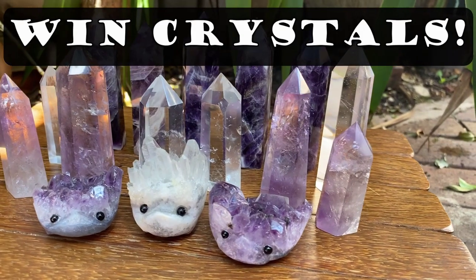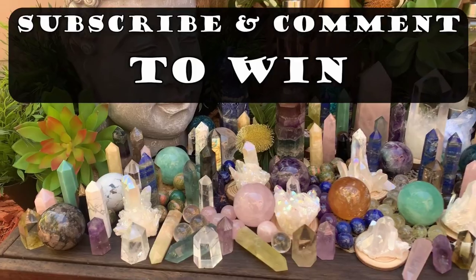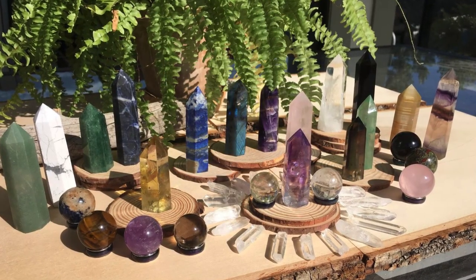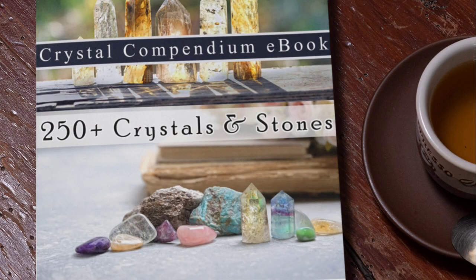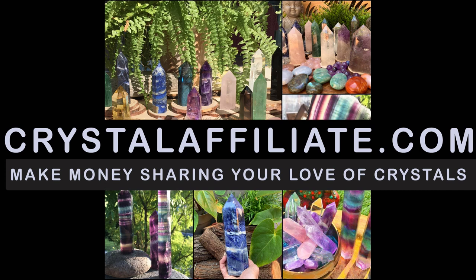You can win a crystal by leaving a comment and letting us know what you love about crystals. Also be sure to subscribe to this channel — we give away a new crystal with every video upload. If you're looking to buy crystals, we have some amazing deals available at our crystal shop. Link in the description below. Grab yourself a free copy of the Crystal Compendium, which has over 250 crystal definitions.